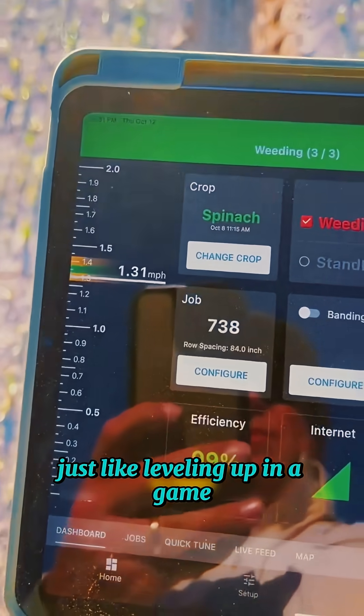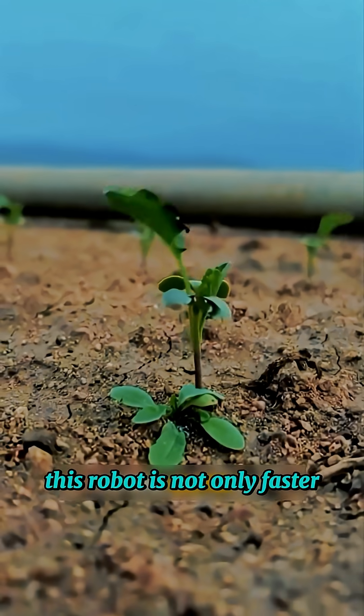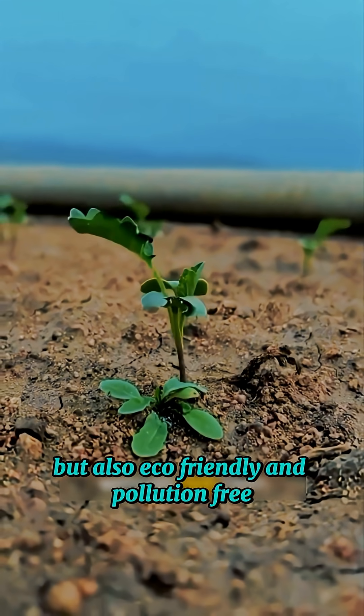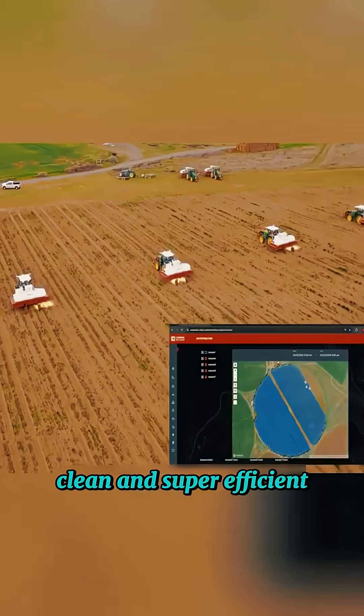It's just like leveling up in a game. Compared to manual weeding or using herbicides, this robot is not only faster, but also eco-friendly and pollution-free. This is the future of farming: smart, clean, and super efficient.